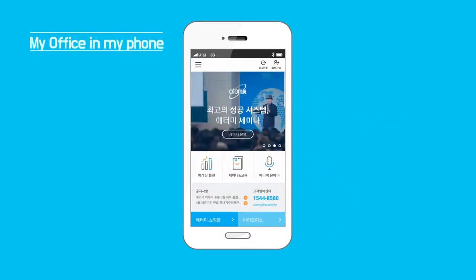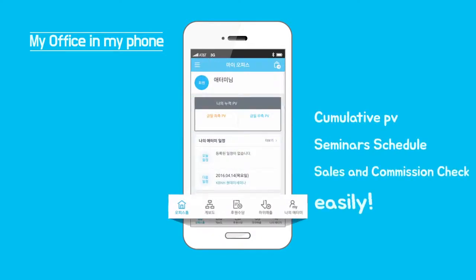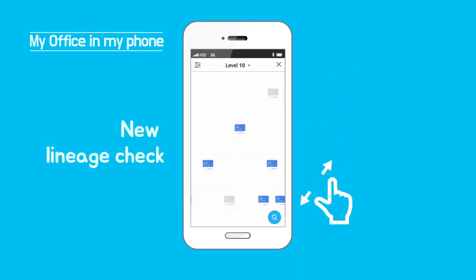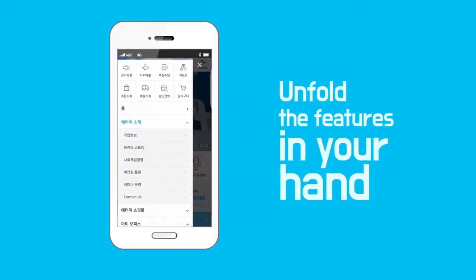Let's take a look at My Office. Cumulative PV, seminar schedule, sales and commissions can be checked easily. And you can manage your group members with the new Lineage checking system.